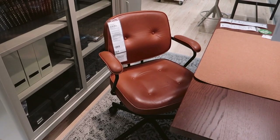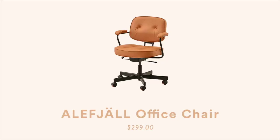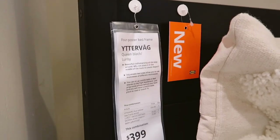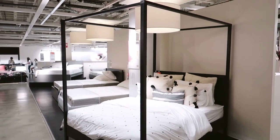Excuse me IKEA — when did you get a leather desk chair? I don't believe it's new but I had never seen it before and had to share it. Something just as amazing and brand new is this four-poster bed. I love this bed — it reminds me of the one I just used in Kelsey's space, and for only $399 I think that's a great price for a four-poster bed.